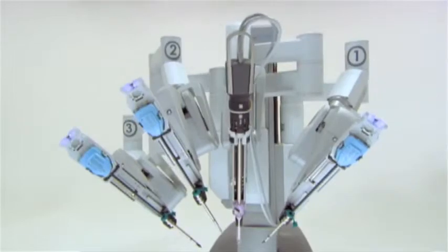With the DaVinci technology, that technology allows us to do the same surgery that we would do as a normal open case. We are now able to do that with just a minimally invasive technique.